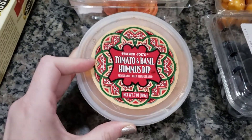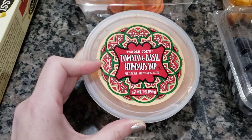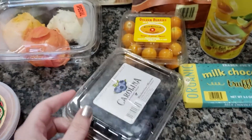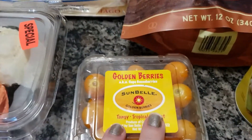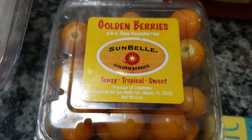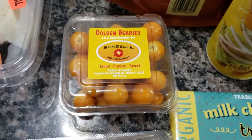And then something for me — and Madison actually likes it too — the Trader Joe's tomato basil hummus dip. The fruits I'm going to put on here are some really good blueberries, and we are going to try golden berries or cape gooseberries. I'm going to get those cleaned up and we're going to try those — never had them before.